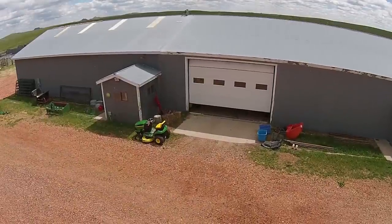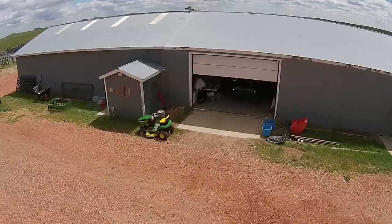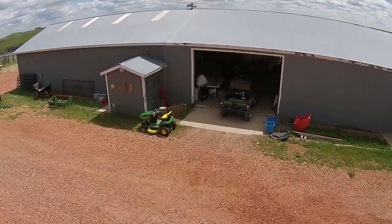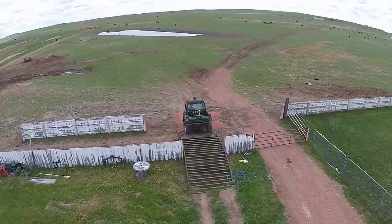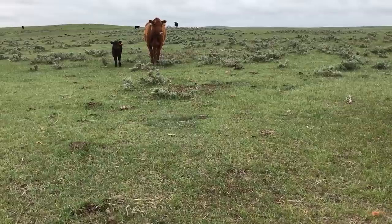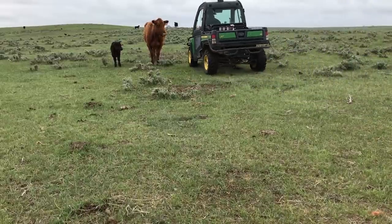Certain things need done every morning on the ranch. Most of them have to do with animals, and some of them are totally dependent on me. Others you just need to keep an eye on and make sure that all is okay. First on the list of morning chores is checking the cows. They are still calving. We have over 100 calves on the ground now, but there are still the stragglers, and we still average one or two new calves per day.